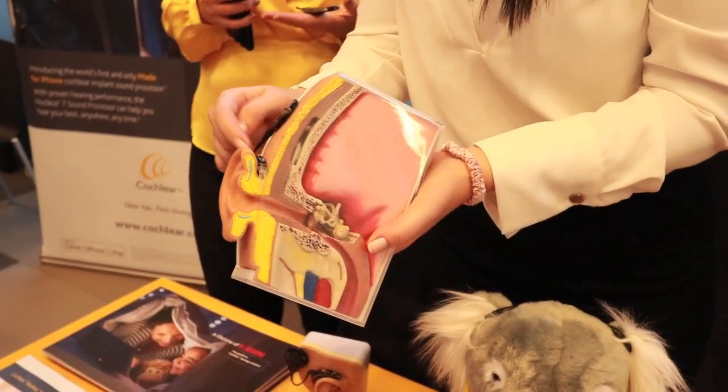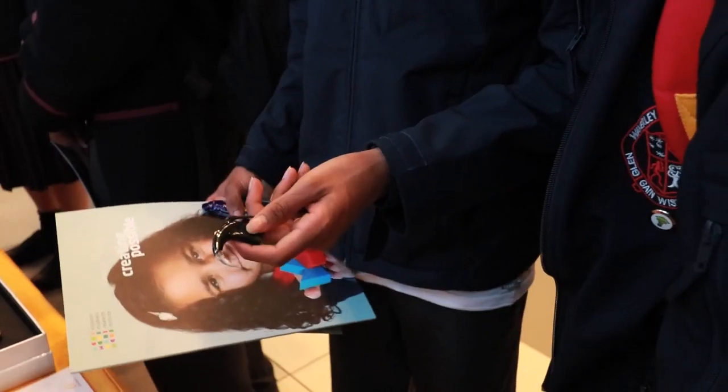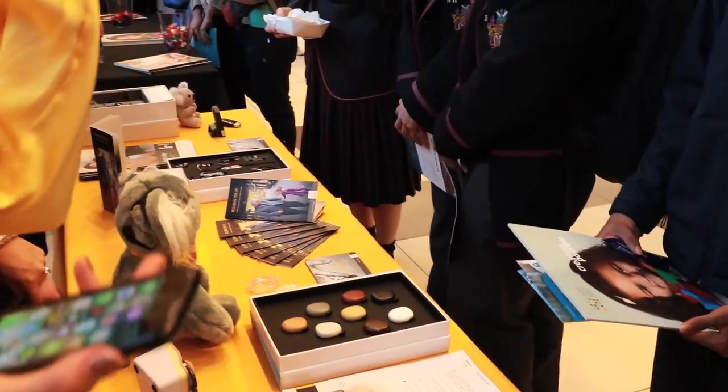The microphones pick up the sound and convert it into a digital signal, down the implant electrode array into the cochlea, and then it stimulates the hearing nerve. That's the external component of the system. There are two elements: an internal magnet and the external.